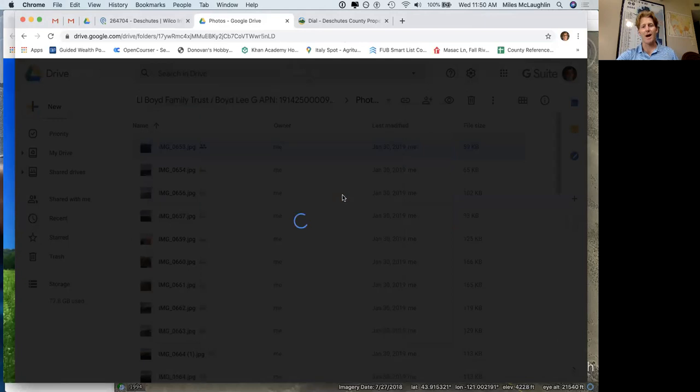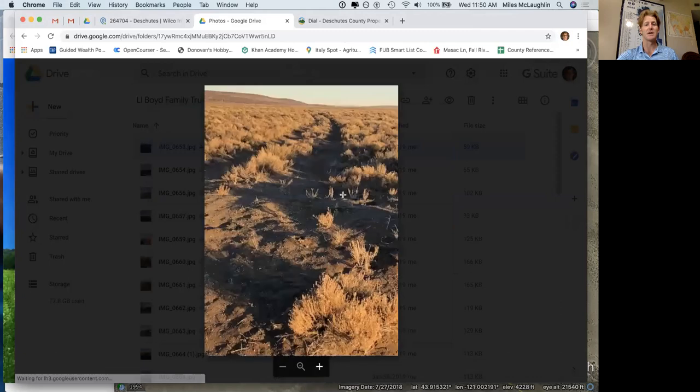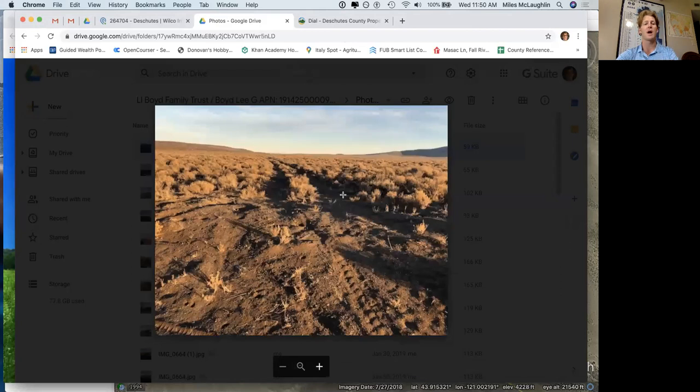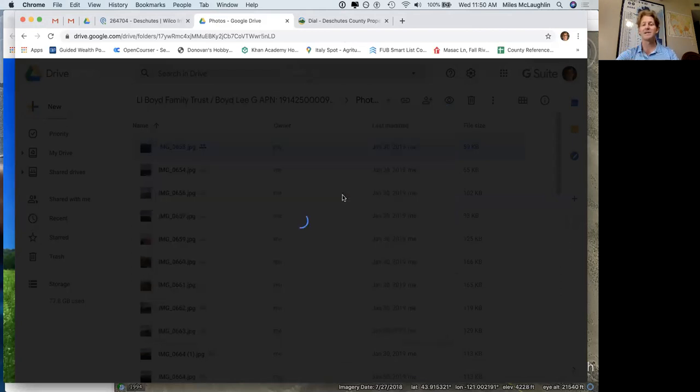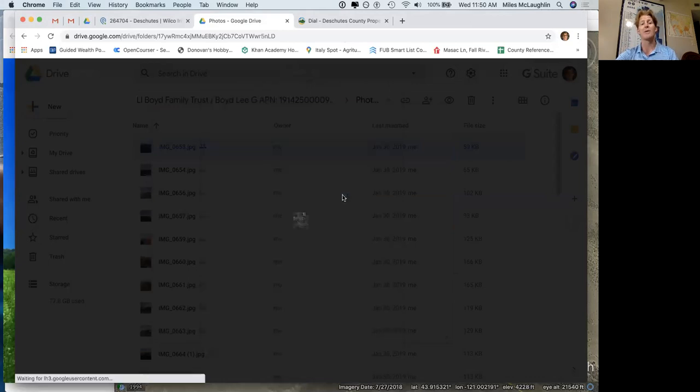Deschutes County is probably one of the hotter markets that we work in in terms of real estate. It's hard to come across a good land deal and it's a pretty diverse terrain. The area that we have this property in is going to be high desert, flat, 360 views, extremely rural. It's just south of Highway 20.